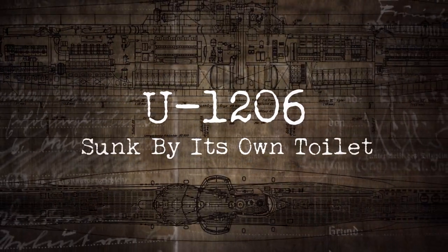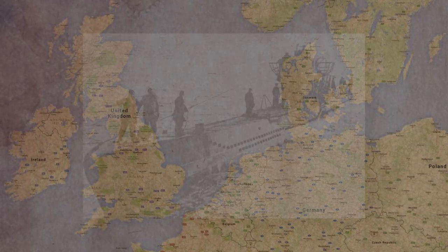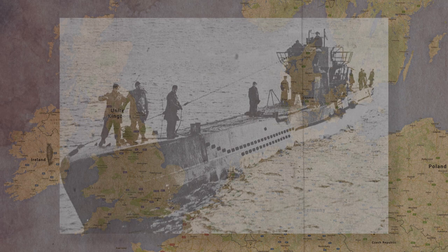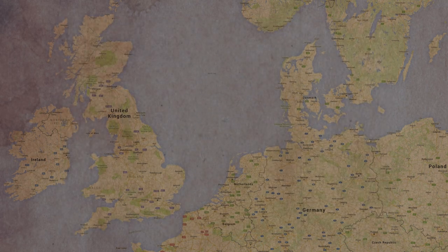In this video, I'm going to tell you about U-1206, a submarine that sank because of its toilet. It all began on April 6th, 1945 in the North Sea.